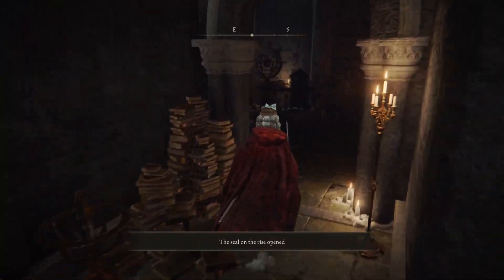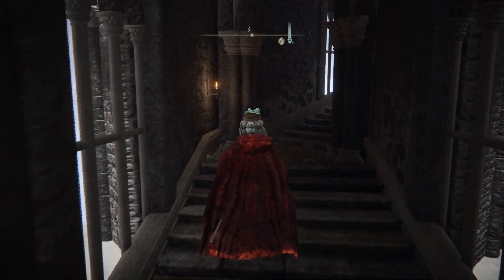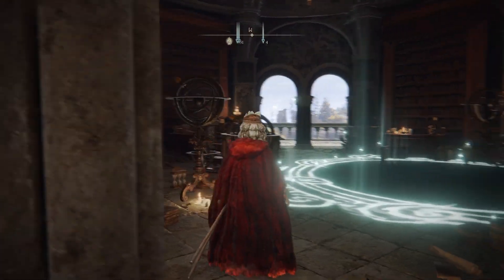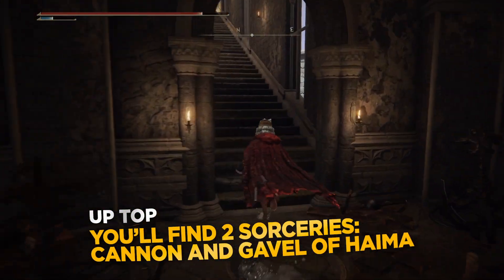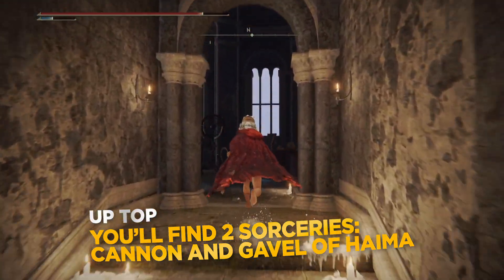Now if you move all the way to the top you'll find two sorceries. Be aware that there is an enemy here — I like to call them the collection of crowns. Dispose of him and keep going up.